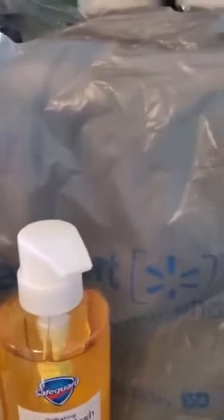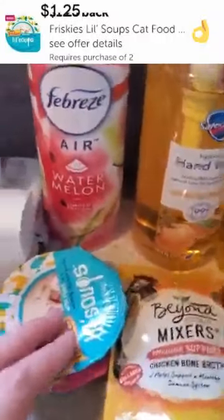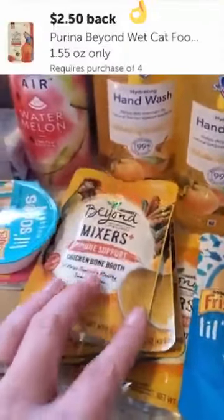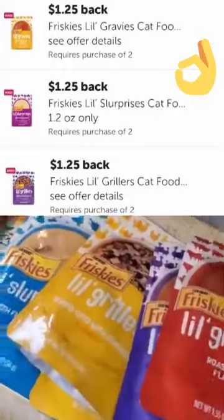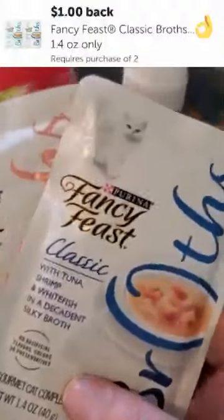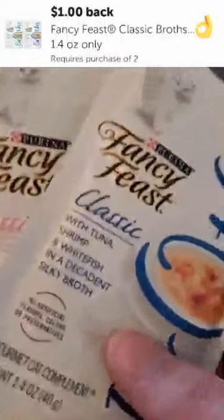We had a bunch of BOGO items this week. With the Friskies Little Soups, these are $1.24 and they're buy one get one back at $1.25. The Beyond Mixers — I found these for $0.93 — and they're giving $2.50 back on four. The Little Slurpees, the Grillers, and the Gravies are all giving back $1.25 BOGO. If you need a filler or your cats prefer Fancy Feast, they do have the Broths this week — these are a little bit higher at $1.42 each, giving you $1 back on two, basically $0.50 off a pack, making them $0.92 each. Not the best deal, but if you need it, they're there for you.